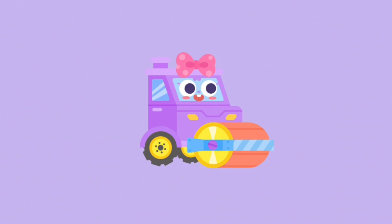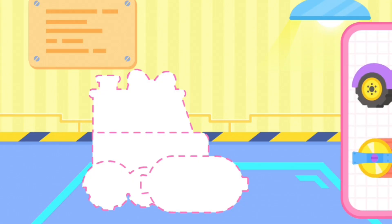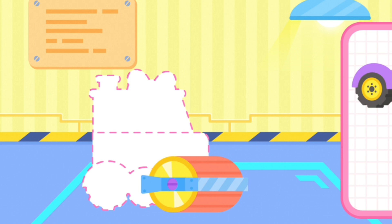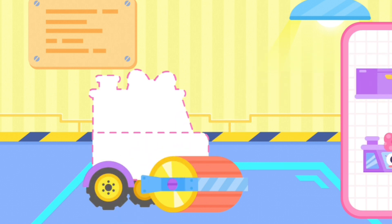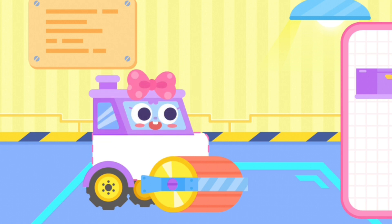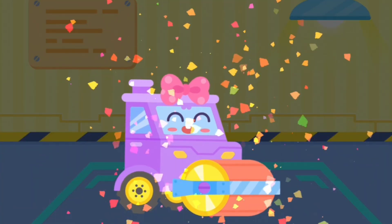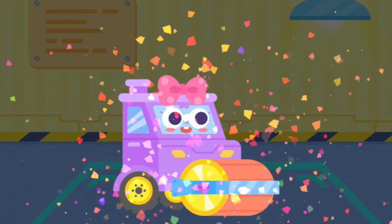Roll Roller — Assemble Roll Roller! Hi, I am Road Roller. I am good at flattening road.